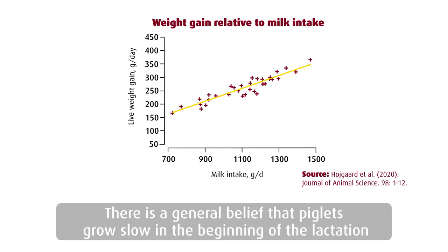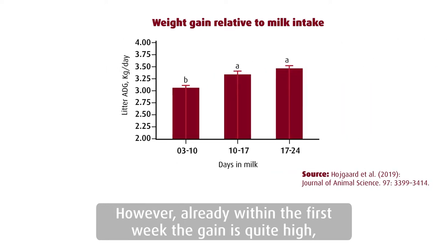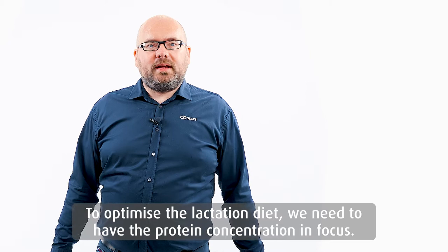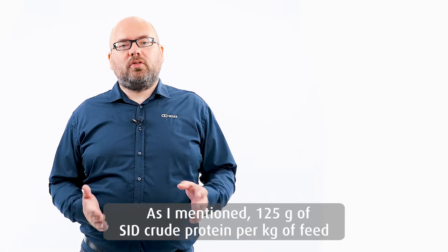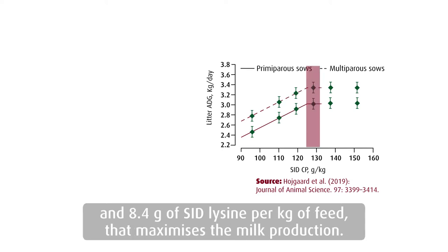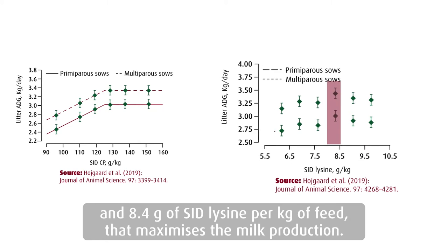There is a general belief that piglets start to grow slowly in the beginning of lactation and then the growth accelerates during lactation. However, the gain already within the first week is actually quite high, so the piglets are really capable of utilizing all this milk for gain. To optimize the lactation diet, we need to have the protein concentration in focus: 125 grams of SID crude protein per kilo of feed and 8.4 grams of SID lysine per kilo of feed — that maximizes the milk production.